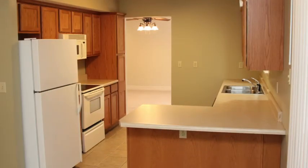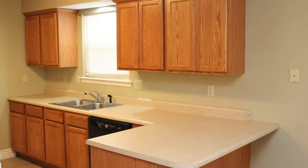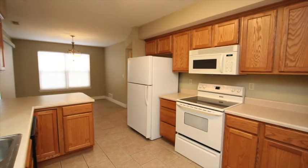And now our kitchen — bright and open, with custom wood cabinets. All appliances are included.